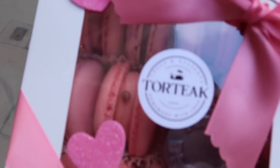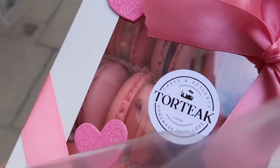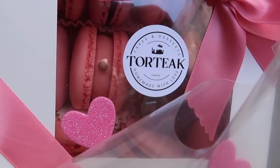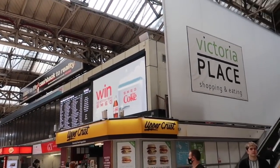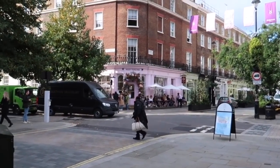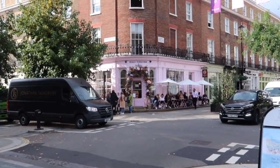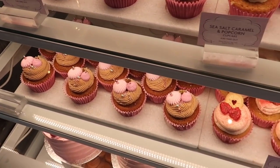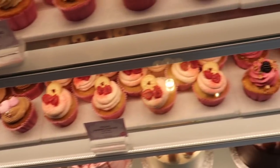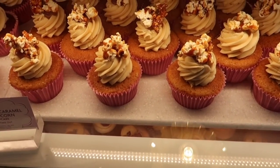I picked up a box of macarons — I have to say that Alex makes the biggest macarons in London, look at those, they're huge! A quick tube ride and I'm at Victoria station. There's only one more thing left to pick up — technically there are six cupcakes. See this pink facade? This is where I'm going.